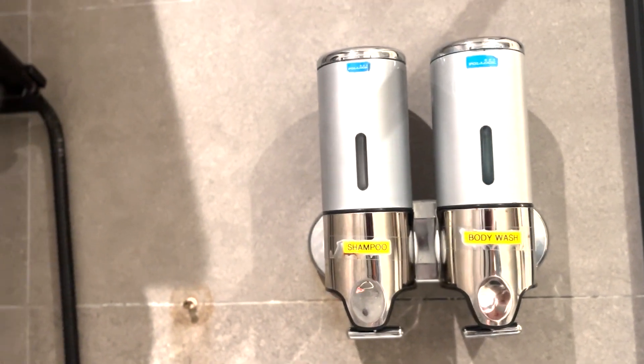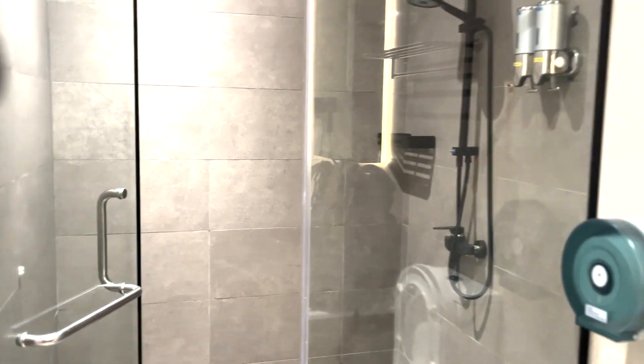The lounge shower facilities are also a great perk, allowing us to freshen up before our next flight. The hot water and luxurious towels help us feel refreshed and rejuvenated, ready to take on the next leg of our journey. As our flight is called, we leave the lounge feeling revitalized. We are leaving Singapore right now and heading to our long-awaited destination — Vietnam! Next stop: Saigon. See you all in the next episode.